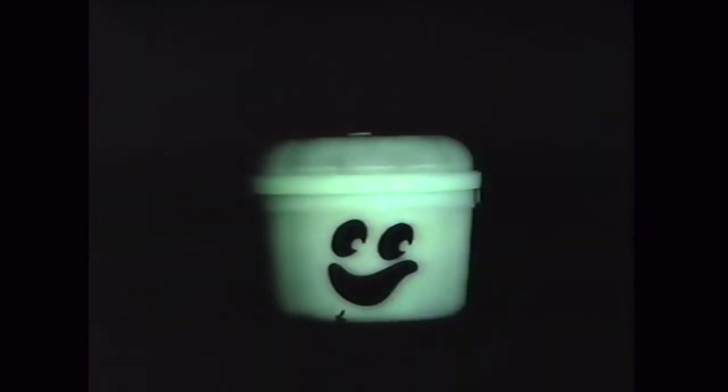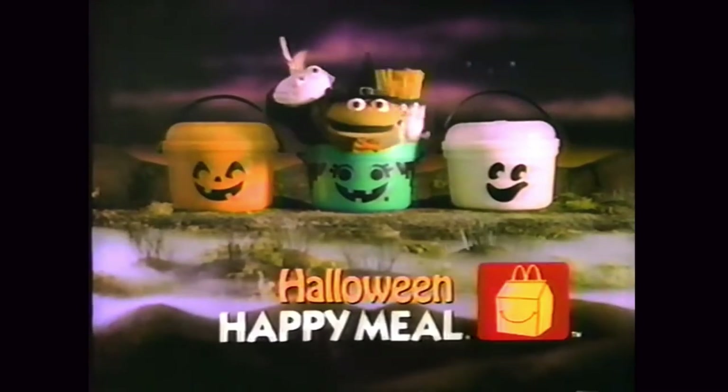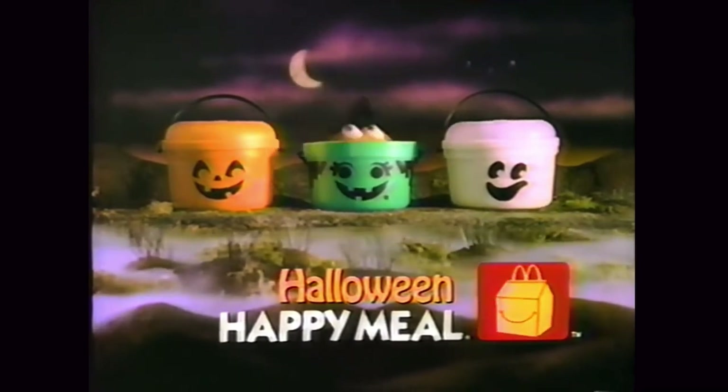From what my research told me, the Ghost glows in the dark. I don't know if the new Ghost glows in the dark, but the ones from the 1990s do. That's the history on the buckets, guys.